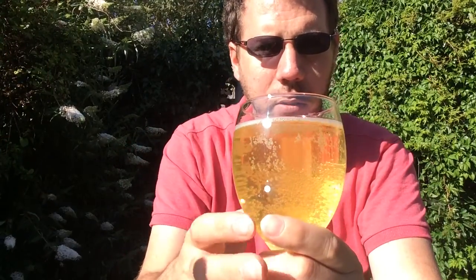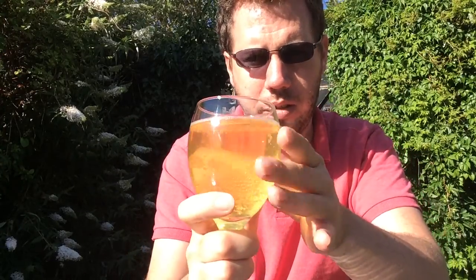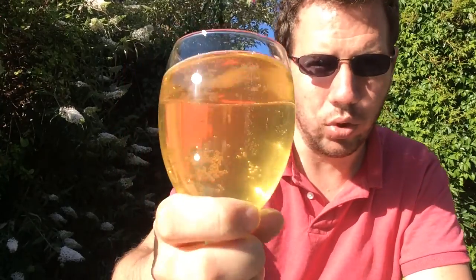It's getting an aroma as well from here — I think it's a good six to eight inches from my nose. As you can see, it's very clear. The head dissipated fairly quickly. It's clear but it's got a slight lemony hue to it. Rip-roaring carbonation.